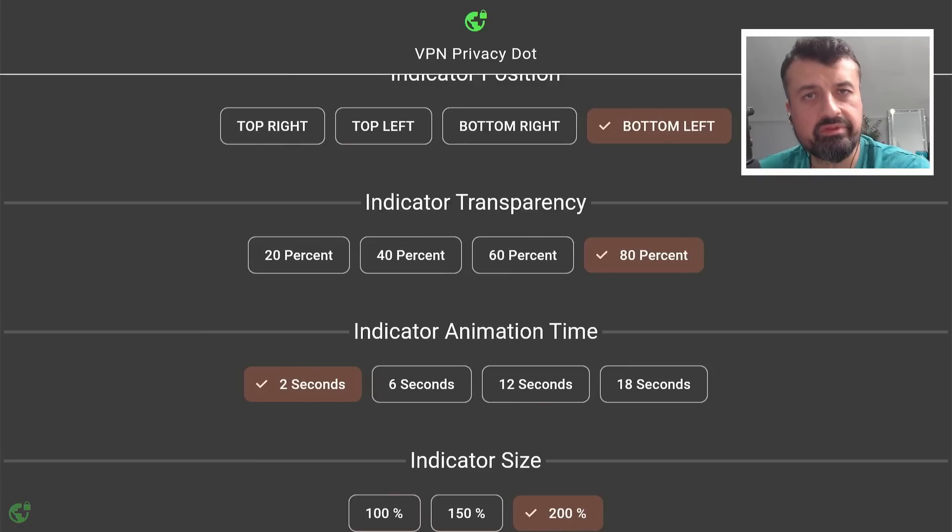All of these customization and tweaking options are built into this application. In terms of reliability, some of the comments I received in my last video talking about the VPN monitor dot — some of you said it was unreliable, whereby it kept on crashing and required you to keep starting the app manually.